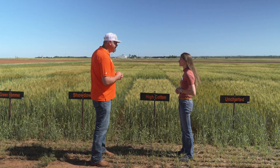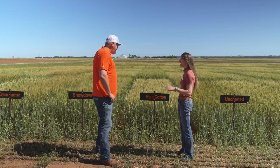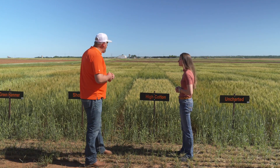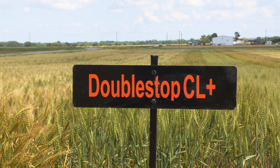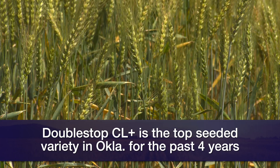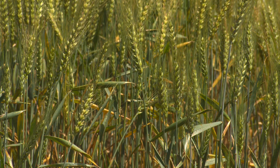When looking at the data, we always want to see more trials out there, but keep in mind they represent different systems. As we get further west, we can see drought and heat tolerance performance more clearly. Double Stop CL Plus, a Clearfield variety, has been pretty consistent statewide — it's been the number one seeded variety for the last four years. A lot of that comes from its agronomics, not necessarily the herbicide trait, but drought tolerance, heat tolerance, and recovery from grazing.